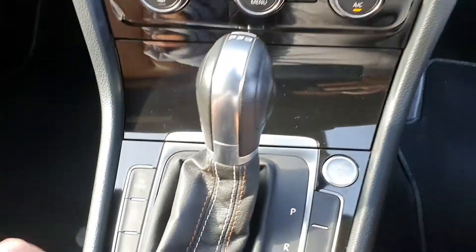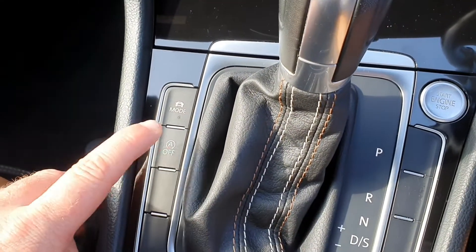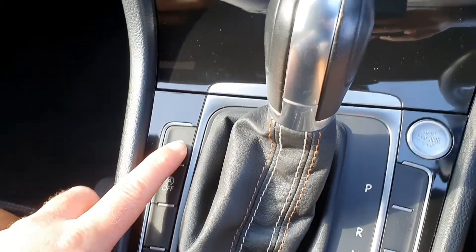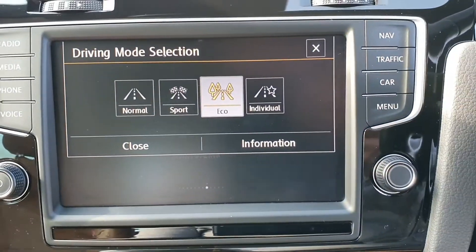You have your engine start-stop button, and down here you have your BlueMotion technology button for auto stop-start. You also have a mode button which you can use to change the driving style.